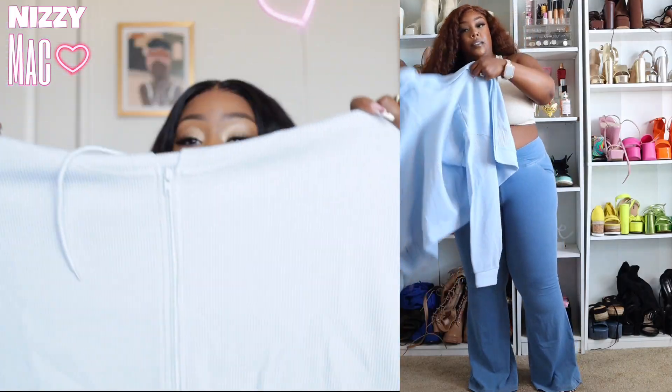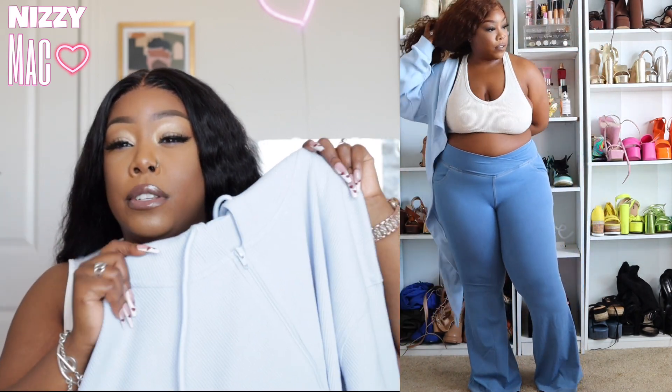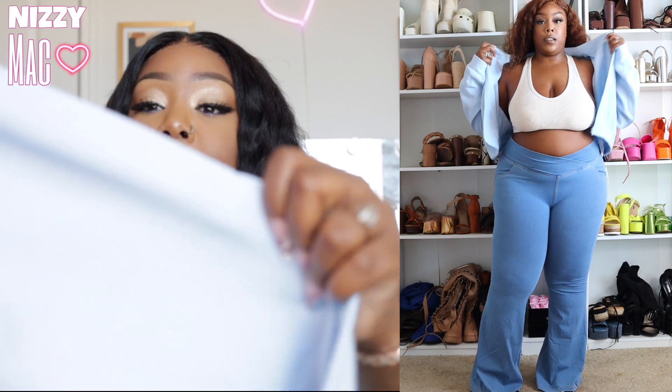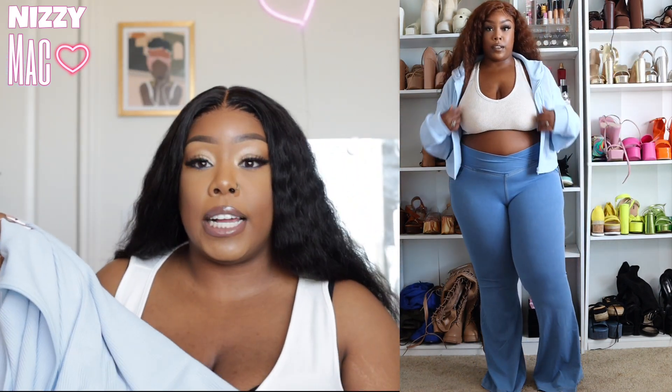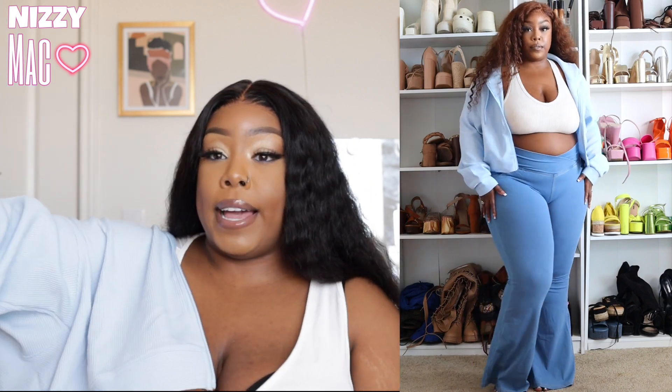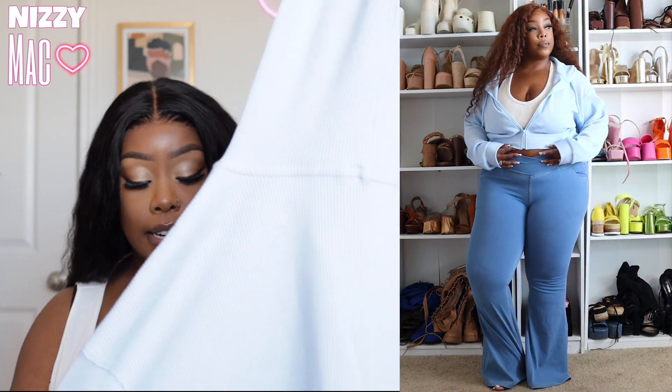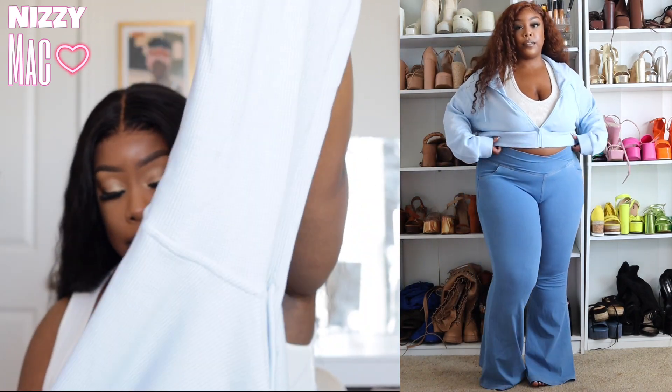This next item I was super excited about — it's a cropped zip-up jacket in baby blue. It might be coming off a little white on camera, but it's a soft, textured fabric with ridges. Got it in size extra large and it fits a little baggy but not too bad — great for the gym when it's cold. It has a hood. Surprisingly, this one doesn't have any pockets, but it's still super cute. They only had one color in it.